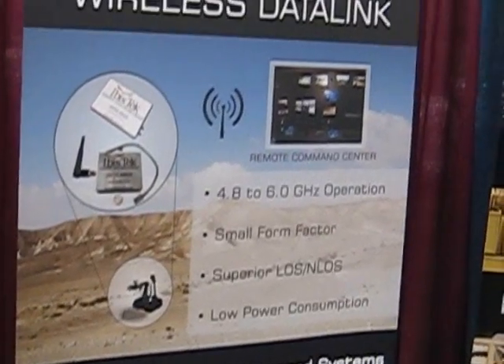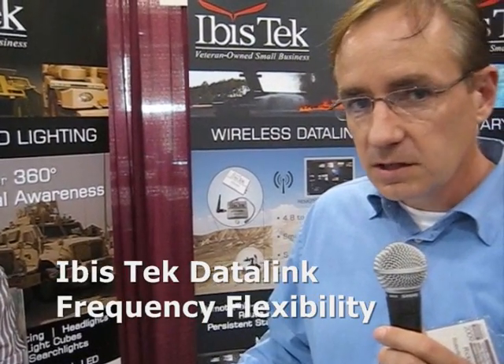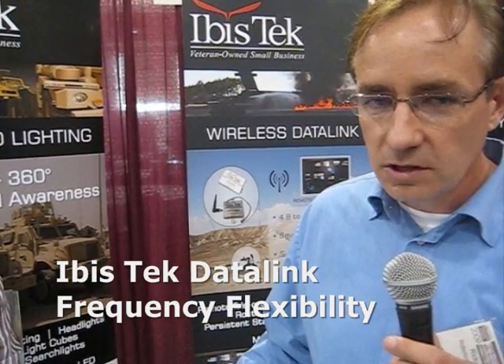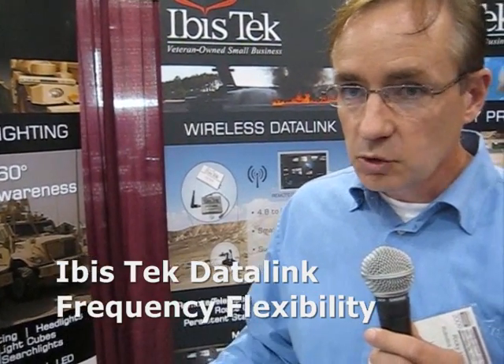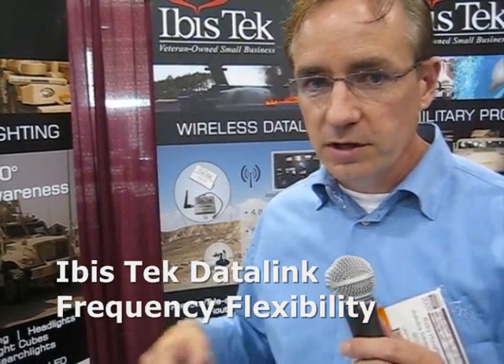One of the things we wanted to focus on was what we call frequency flexibility. A lot of radios today are tied to a very small number of bands — maybe 10 or 11 channels. And what happens is when you get a lot of robots next to each other, they interfere and they can't operate. If you go to some of the bigger trade shows, you'll see these robots won't operate at all, or if they do, it's very jittery.